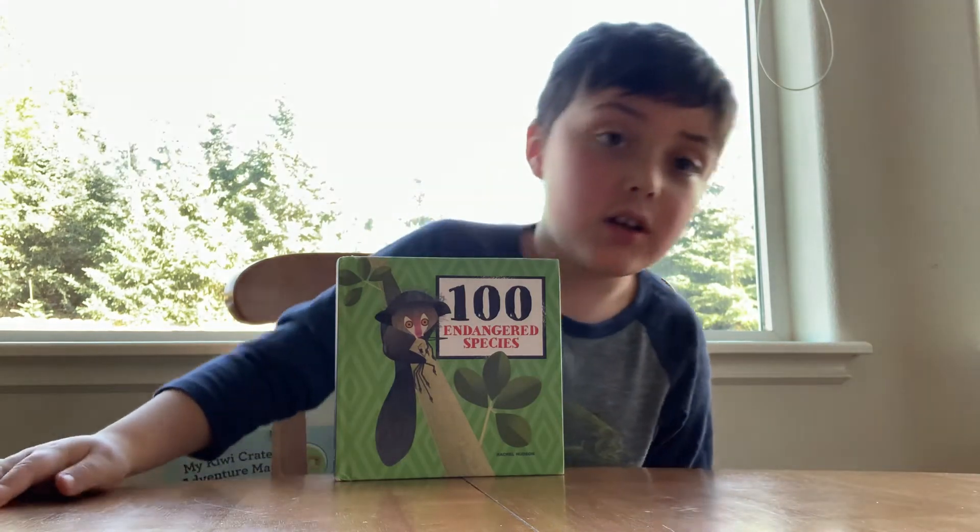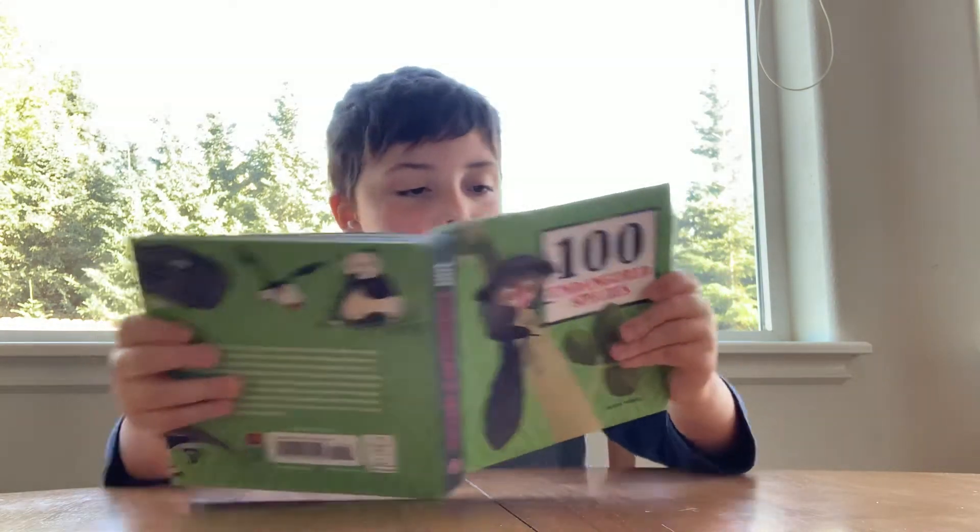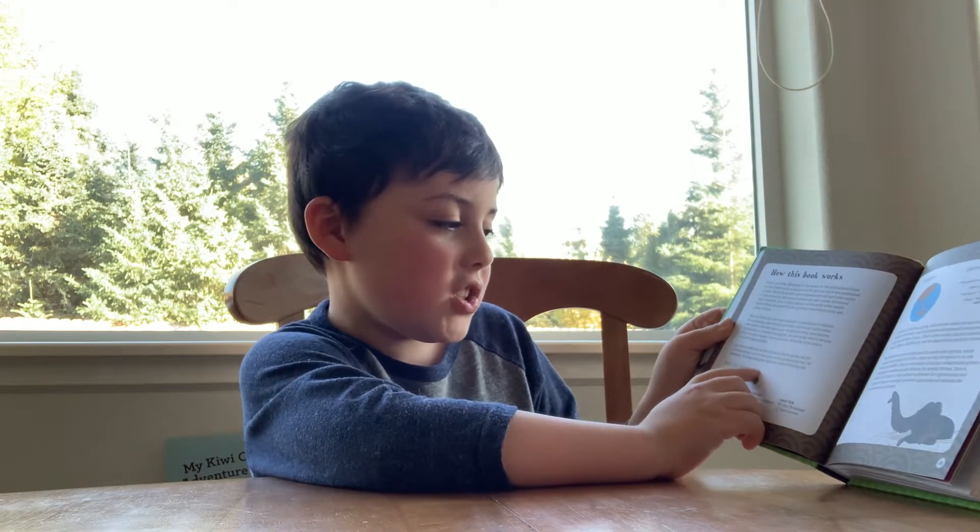They're all endangered. And you can tell if they're extinct or critically endangered by reading the red classification list.